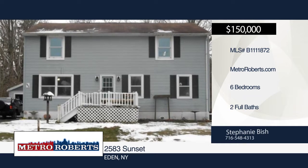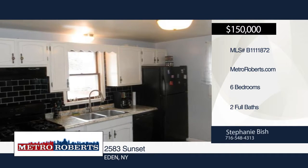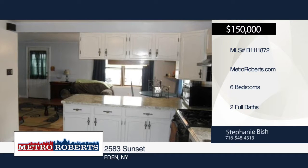This large colonial style home has more than meets the eye. The interior has been freshly painted. It offers a nice open floor plan with living room, dining room, kitchen combo.